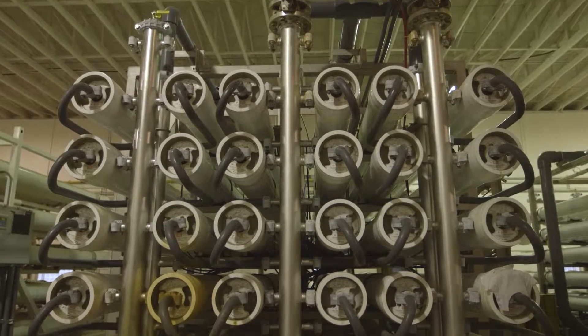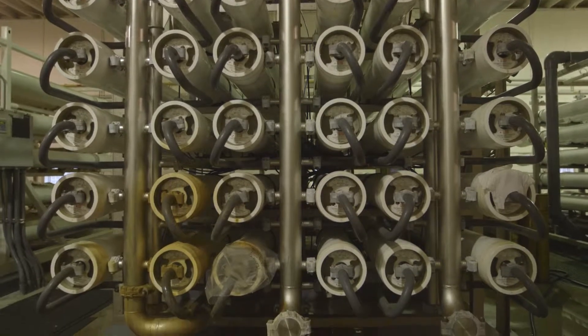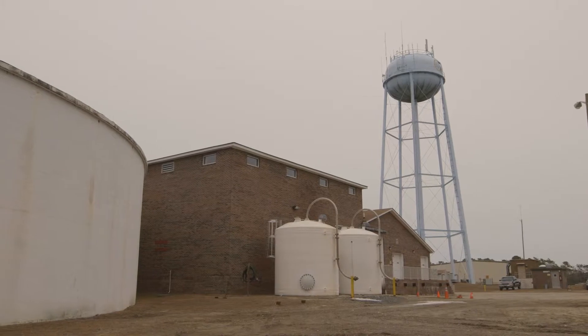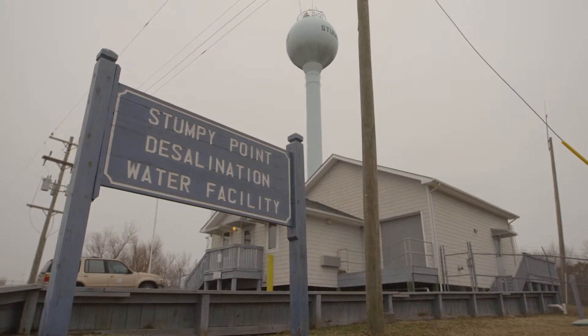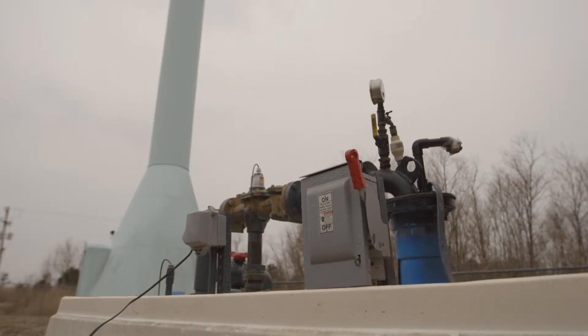The North RO Water Plant uses reverse osmosis and draws source water from 14 deep brackish wells. The Skyco Plant uses the anion exchange process and draws water from 10 freshwater wells. The Stumpy Point Water Plant uses the reverse osmosis treatment process, drawing water from two wells fed from the Upper Yorktown aquifer.